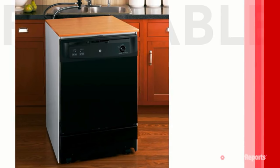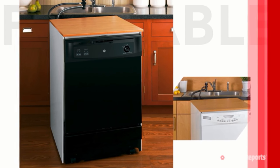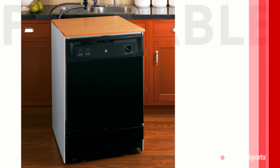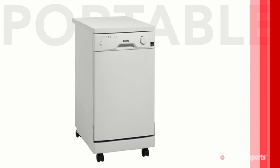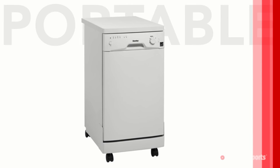No space under your counter for a dishwasher? You can roll a portable dishwasher into your kitchen and hook it up to the sink. These dishwashers are often topped with butcher block or laminate, creating an extra workspace. They range from about $200 to about $800. In the end, how you intend to use the machine is a big determining factor in how much you'll spend and how happy you'll be with your dishwasher.